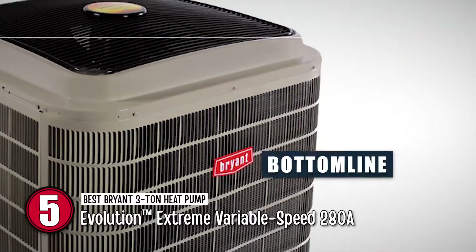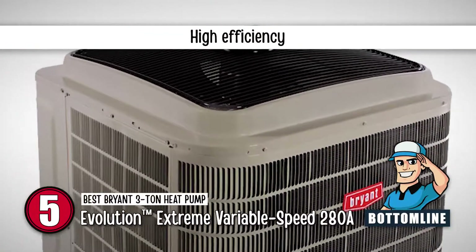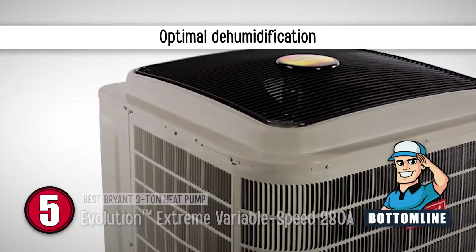The bottom line is, it delivers long-lasting, low-speed cycles with ultimate performance and high efficiency, and it comes with optimal dehumidification.